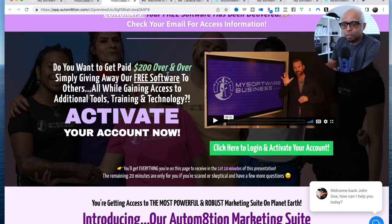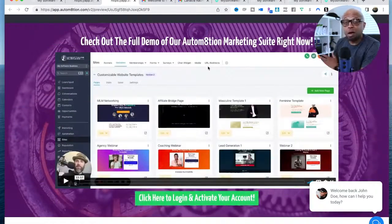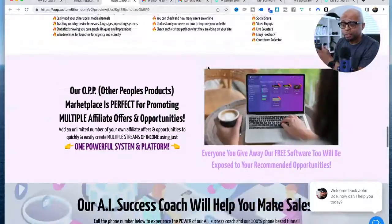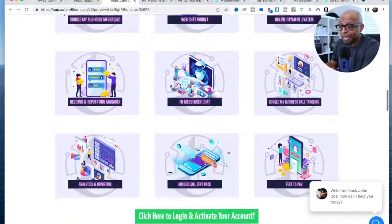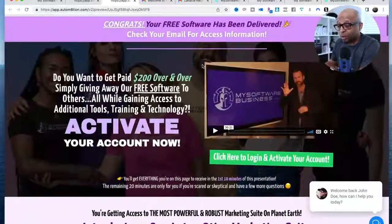This page goes over some information about how you can also make money by sharing the software. You can activate your account and see more information about My Software Business. But if all you want is the software, that's fine — just do that. There's a lot of information about the Facebook software and the automation marketing suite. If you're marketing online and you don't have tools, you're going to have a hard time, and the great thing about this platform is that it has everything you need to be an effective marketer all in one place.